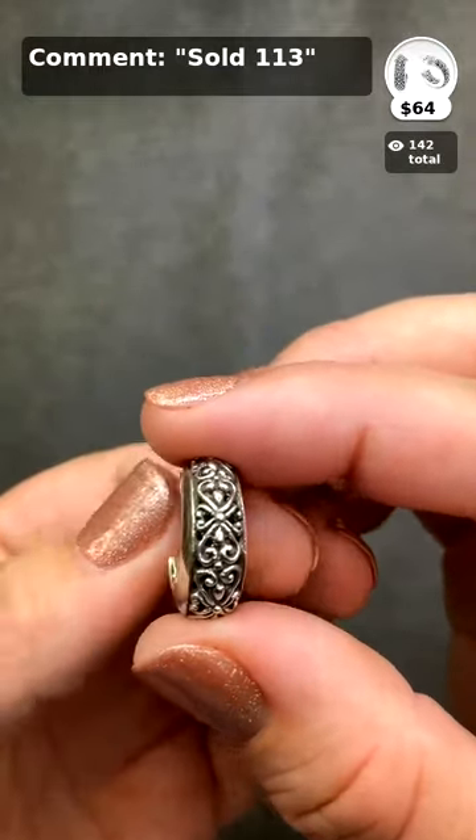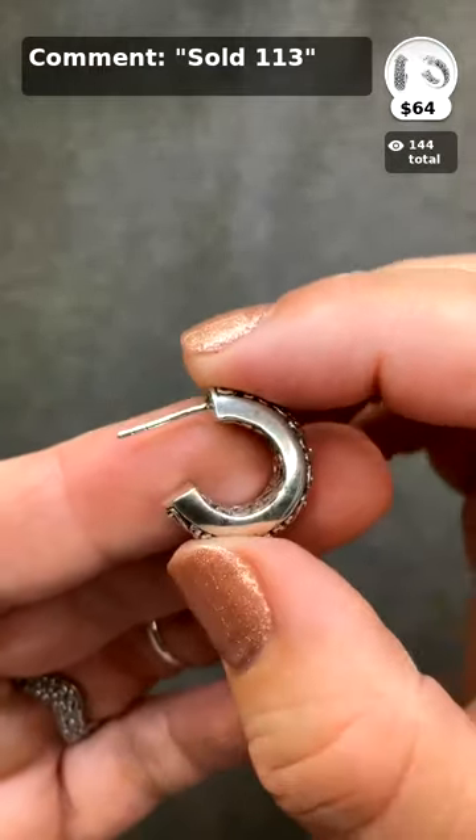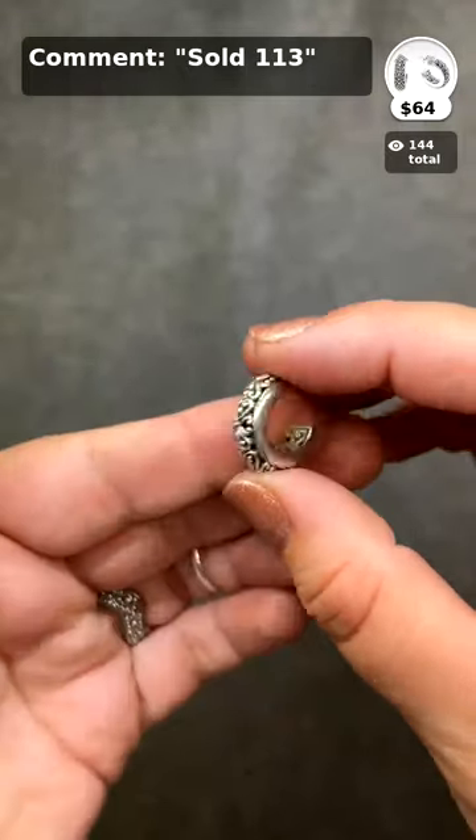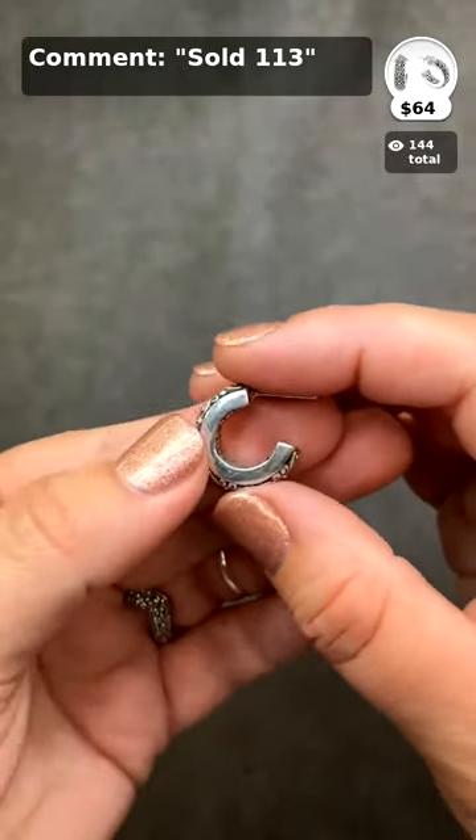They're 9.7 grams total for both ears — so less than five grams per side. And that includes the earring back, so the earring back is almost two grams. You should be really good to go.